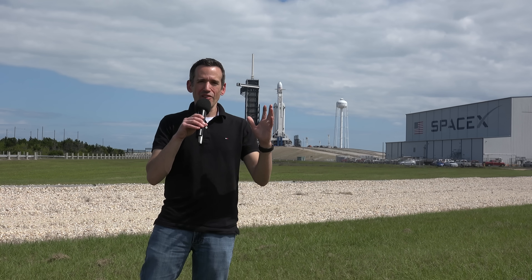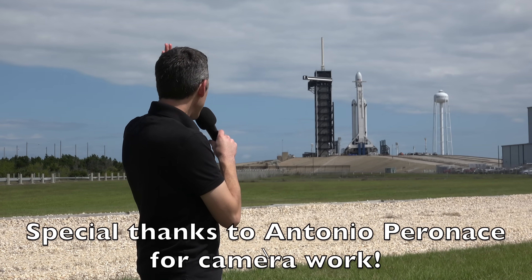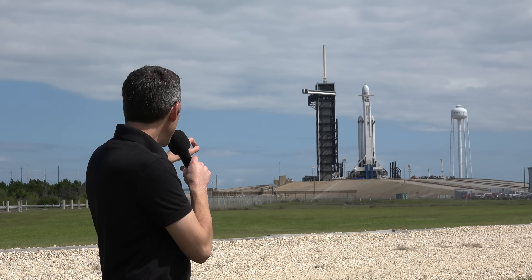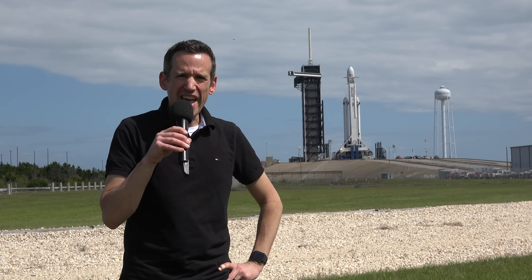Hey everybody, it's Lon Seidman. We are on location today at a very cool location — the Kennedy Space Center's Launch Complex 39A. We are not very far from the launch pad where the Falcon Heavy behind me is going to rocket off into space with a satellite that weighs about 6,000 kilograms.